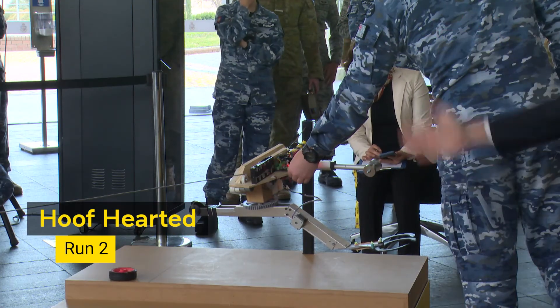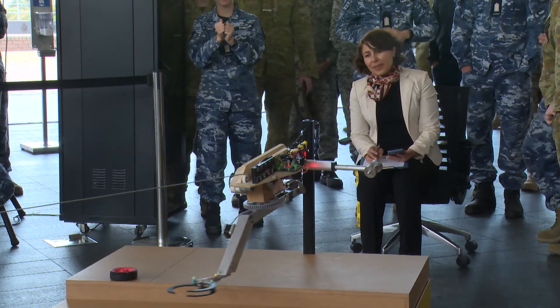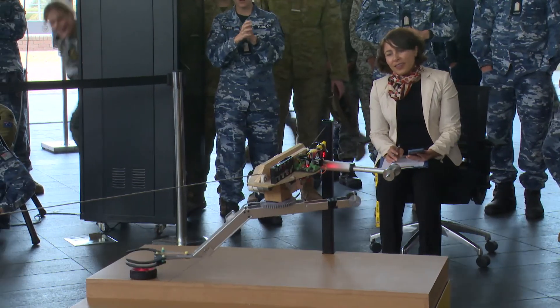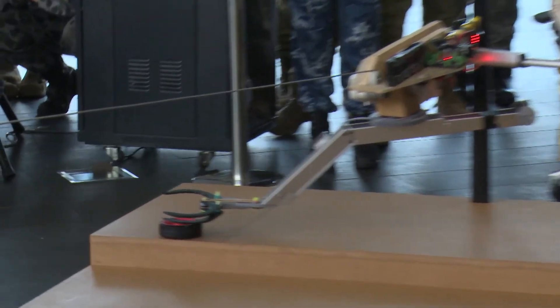Your time starts now. In the first run we just didn't go quite far enough. Will it slip down over it? A little bit of rocking.